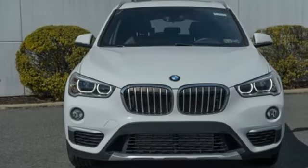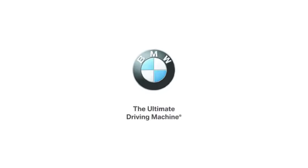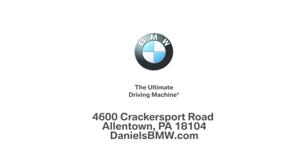BMW — the ultimate driving machine. See what it can do for you when you take it for a test drive. Welcome to Daniel's BMW at 4600 Cracker Sport Road in Allentown, Pennsylvania.